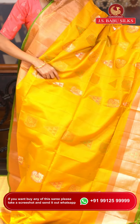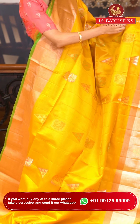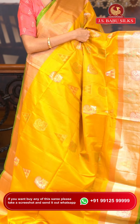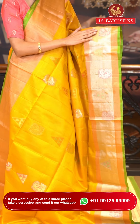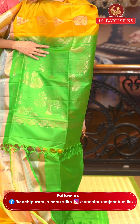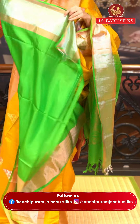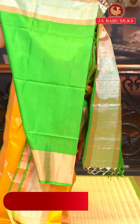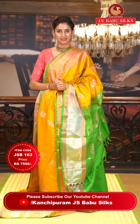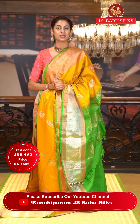Here's a very pretty saree in a beautiful canary yellow color. The body has triangular buttis along with paisleys in silver and copper zari, with detailing in green and pink color thread work. The border has copper and silver zari kadhi with paisleys and triangular buttas with added thread work detailing. The pallu is in bright green color with florals and zigzag lines. Contrasting blouse in green. Item code JSB163, weaver's price ₹7,596. WhatsApp 99125 99999.